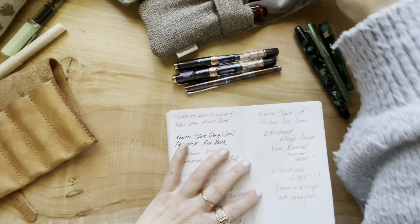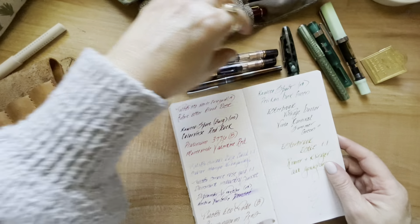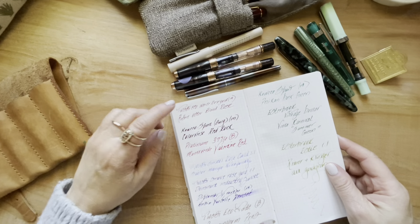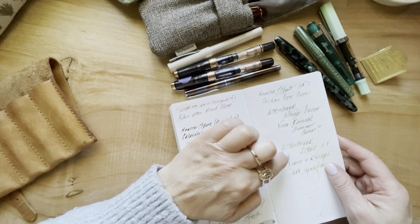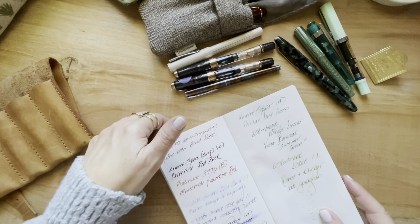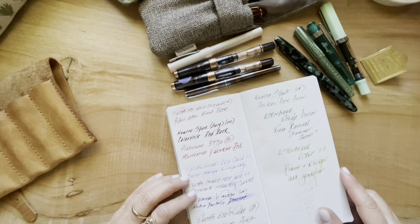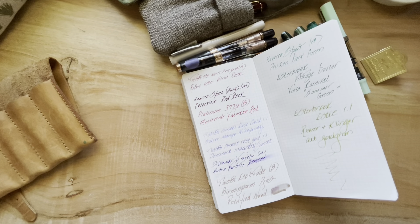All right, let me count — I got my reds, my purples, and my greens. 1, 2, 3, 4, 5, 6, 7, 8, 9, 10, 11. Eleven — okay, that is a lot. Like I said, I'm usually only at 3, max out at 4 pens. So I've got a lot of writing and catching up to do. Anyway, that's what's currently inked. I will see you guys again soon. Take care, bye!